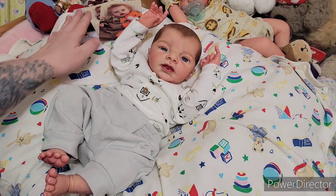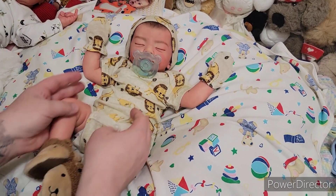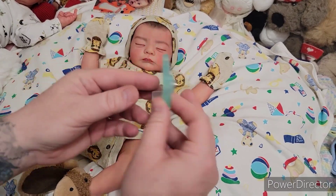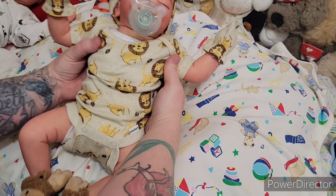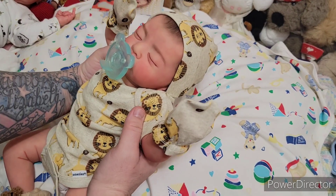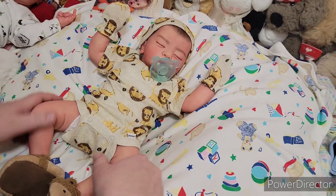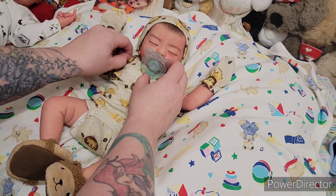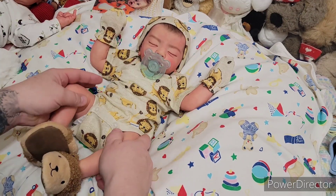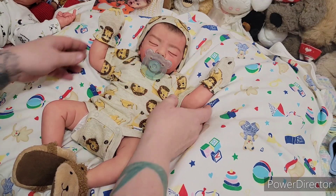If you guys are interested in them, there's baby Kai. He's available on the website and he'll be coming home with this soothing pacifier. I was able to modify one for him and it's so nice on him. Some babies can use it, some can't — like on Mikey's mouth, the magnet's not strong enough or something because he's got a tongue in there. This baby will come home with his own little soothing pacifier.